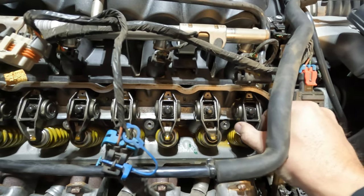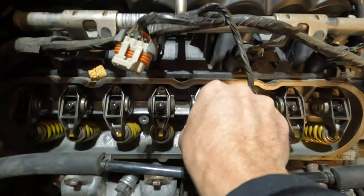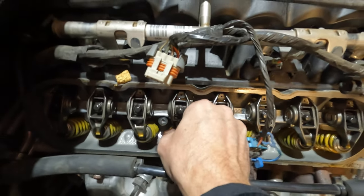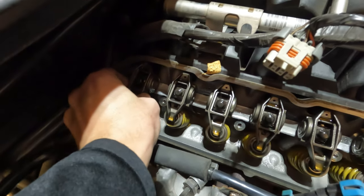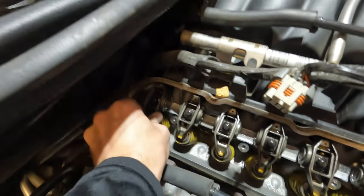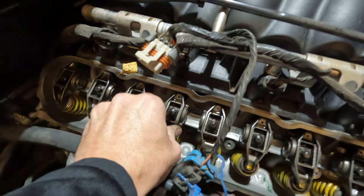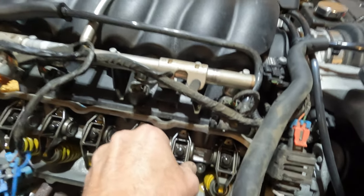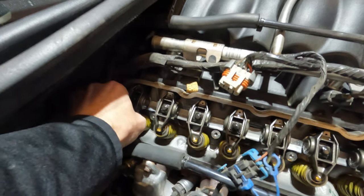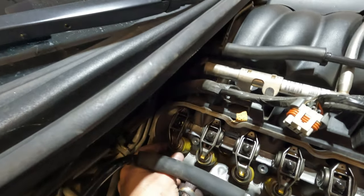Let's start on this end. Tight, nothing. Tight, nothing. Oh - see, there's a little play in that one. Not in that one. Slight play in that one. A little play in that one. None. Little. Little. There's quite a bit in that one. So maybe it's not the lifter.